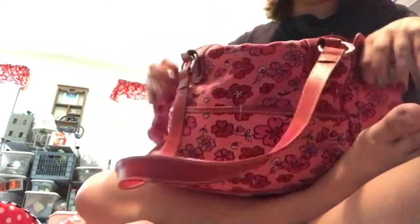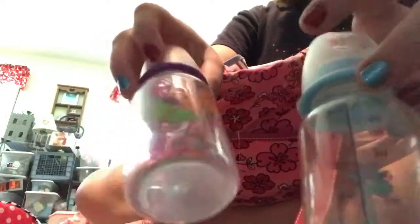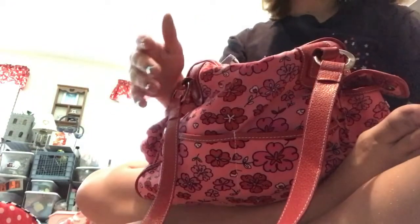On the sides of the diaper bag I have a bottle for each of them. They're both empty and ready to be filled up with water or whatever I need. Usually the day I go somewhere I'll put formula in the bag or whatever I need to do.